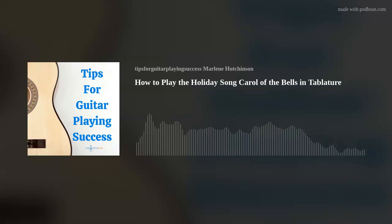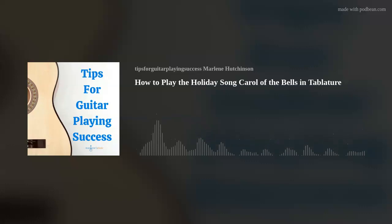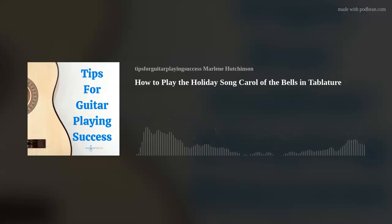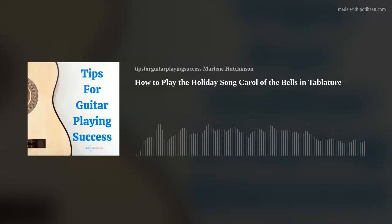The instrumental song Carol of the Bells is based on the Ukrainian song Schindreich and was written by Mykola Leontovich in 1914. It was later adapted as an English Christmas carol by American composer Peter Wilhowski after the Ukrainian National Choir performed the song at Carnegie Hall in 1922. It's been recorded by many artists, including Mannheim Steamroller in 1988, Pentatonix in 2013, and John Williams conducted a version of the song in 1990 for the film Home Alone.